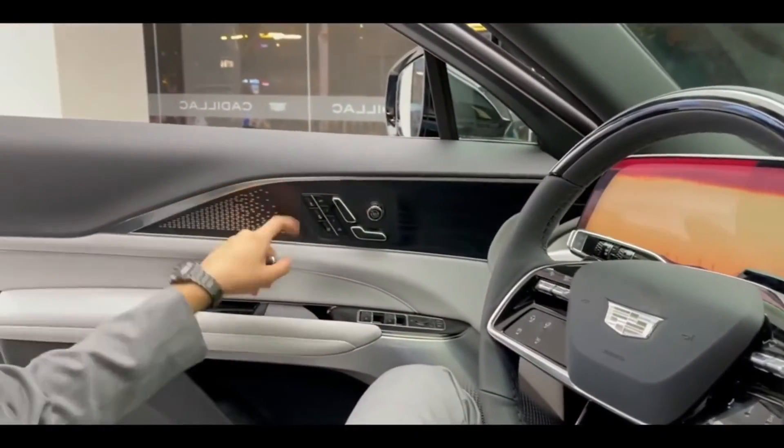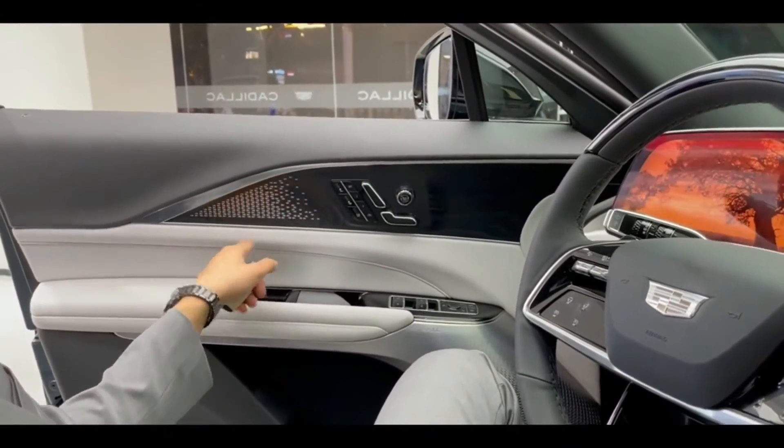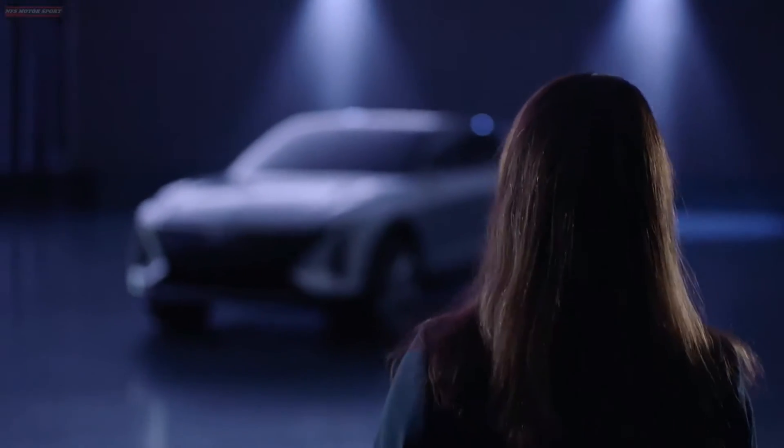Using LIDAR mapping technology, the company has mapped over 200,000 miles in the U.S. and Canada, and counting, of compatible roads.